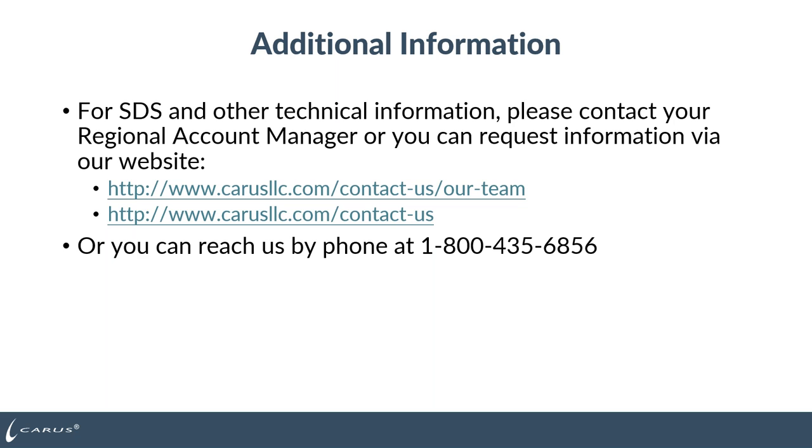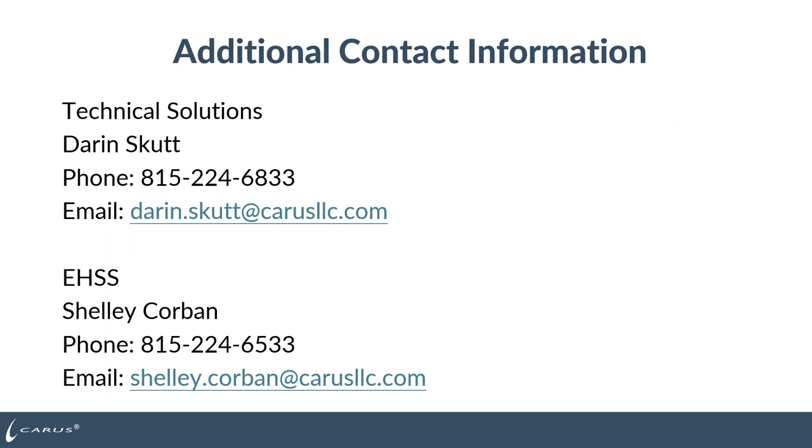For a copy of the SDS, this presentation, or other technical information, please contact your regional account manager or request information via our website. You can also reach us at 800-435-6856. Additional contact information: you can reach out directly to Darren Skutt in the Technical Solutions department or to Shelly Corbin in our EHSS department, with their phone numbers and email addresses listed.